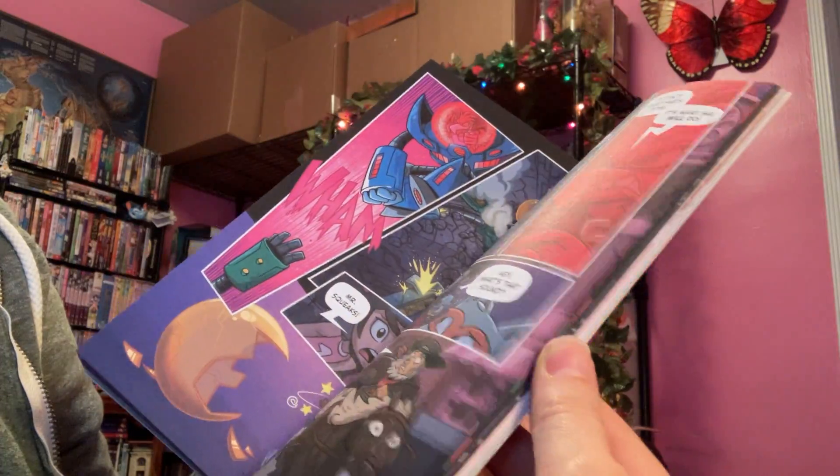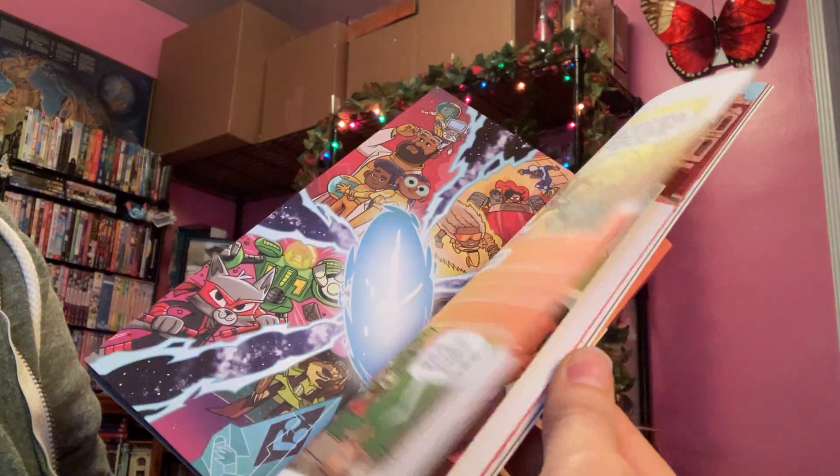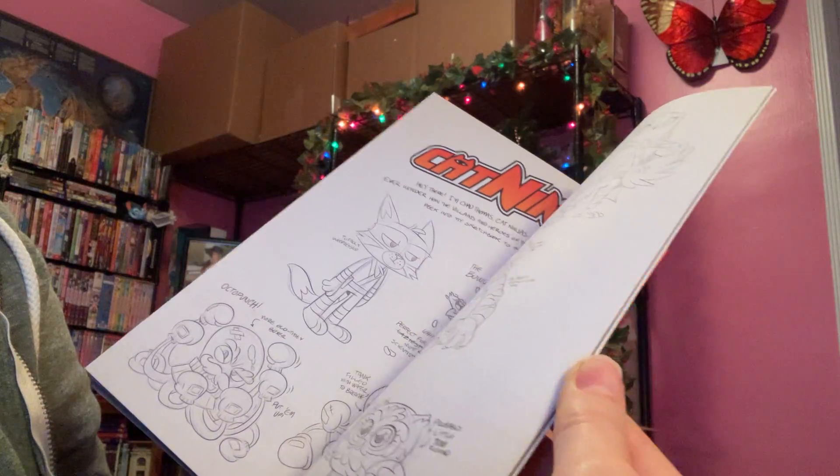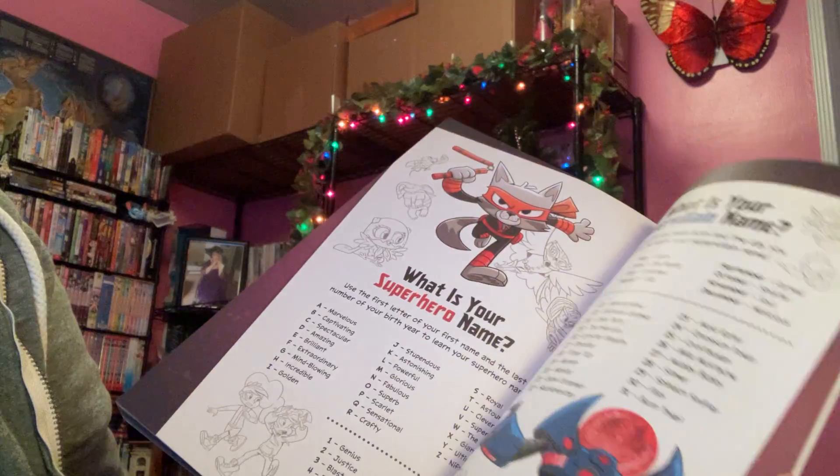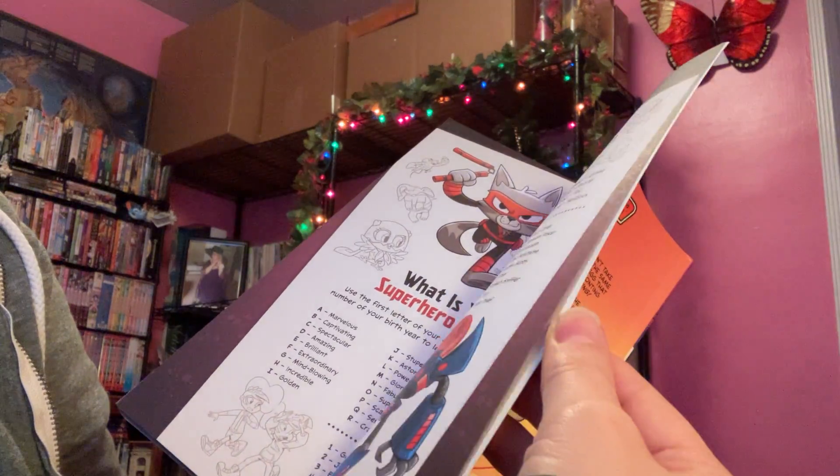Basically it's a basic action adventure kind of story, and in the back they even include some sketches and things, and a supervillain's quiz.